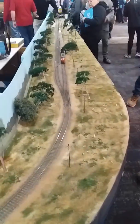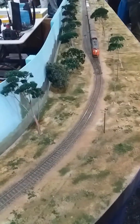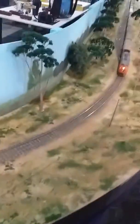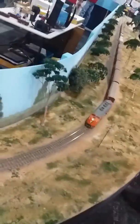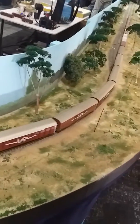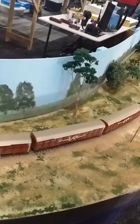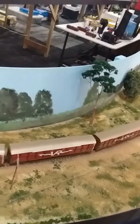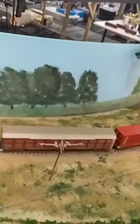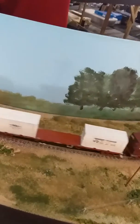Here we come. Here we go. I always was a very good train spotter. This model is called Bacaro. It's based on Victoria — rural Victoria in the 70s and 80s.